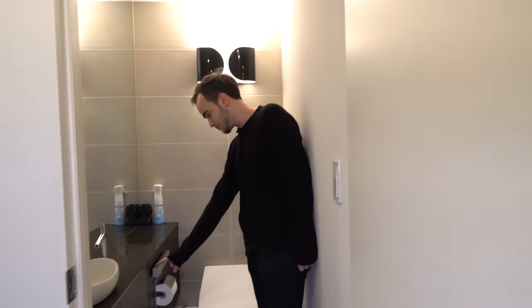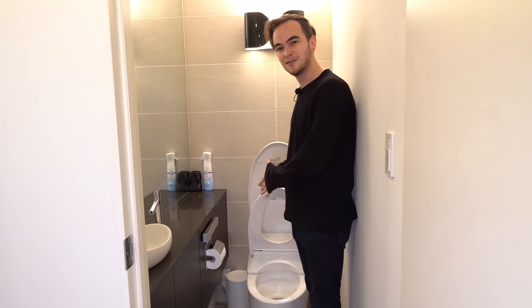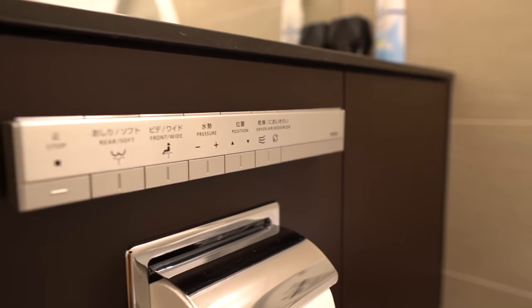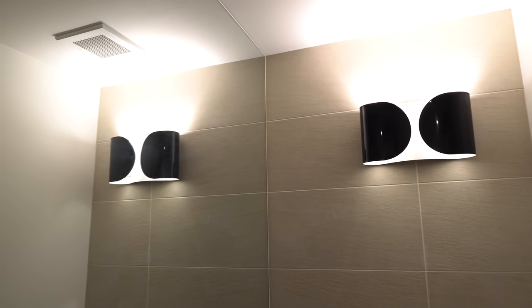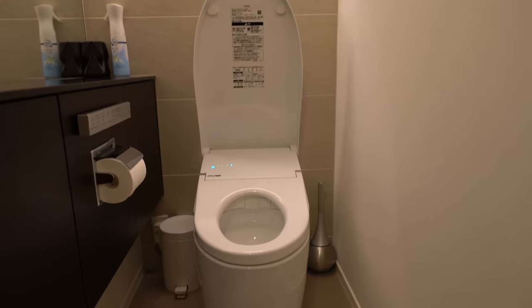Every good bathroom needs a good toilet, and this apartment has an amazing one — a tankless Toto, top of the line Japanese toilet. It automatically opens, you can wash your bum, flush with different methods, whatever you want. There's a mirror to look at yourself while using the toilet, and a sink right here so you don't have to walk all the way over to the bathroom just to wash your hands when you're done.